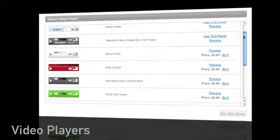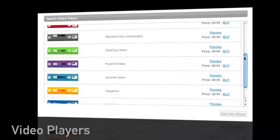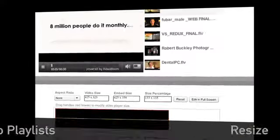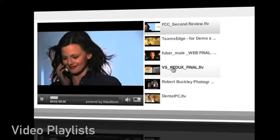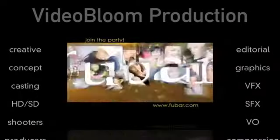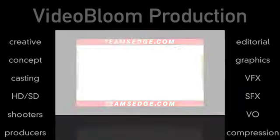Once your video is uploaded, choose from a variety of players. Resize it to suit your needs. You can even create a playlist. If your needs are on a larger scale, tap into our worldwide network of videographers and we will create a custom video for your business or organization.